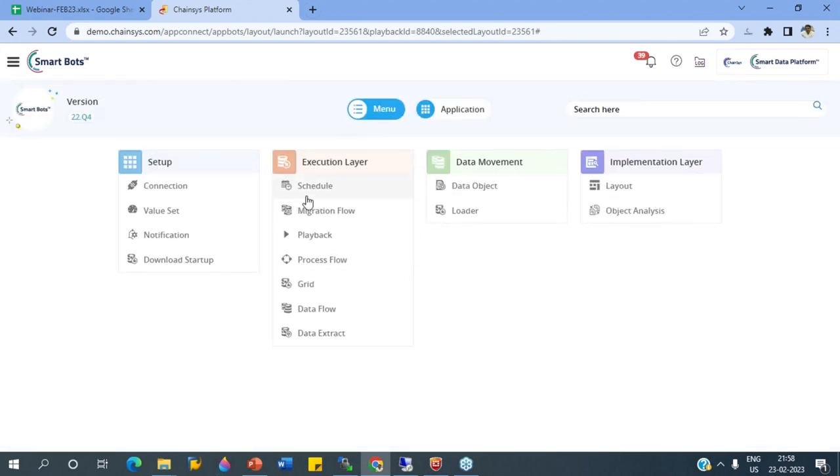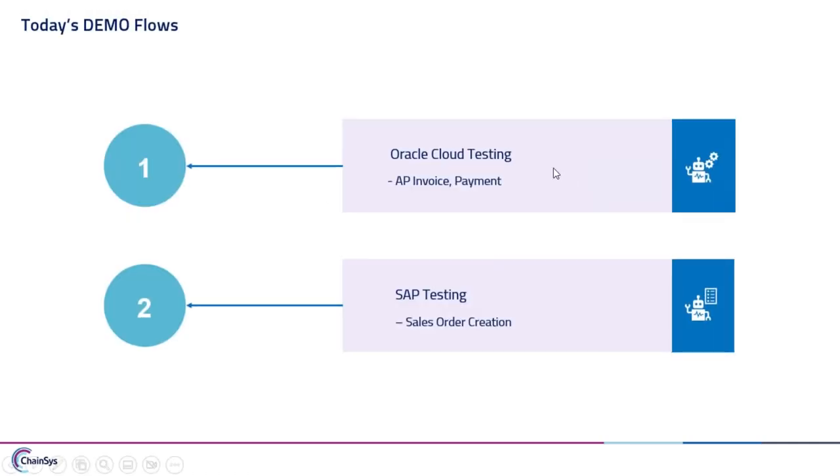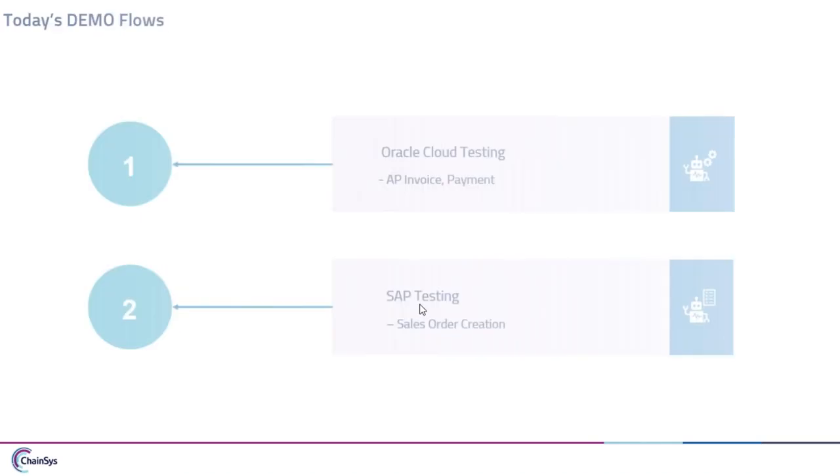In migration, we are going to show Oracle Cloud commands and invoice creation process. These are the two use cases we're going to see: Oracle Cloud testing — showing how AP invoice is automated through Smart Bots and how payments in Oracle Cloud are automated — and on the SAP side, we are going to show sales order creation for automation testing.